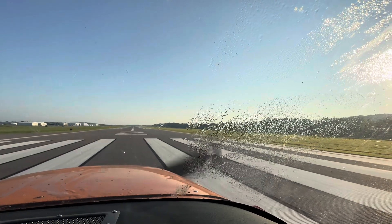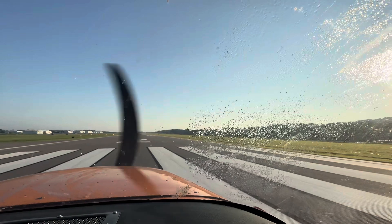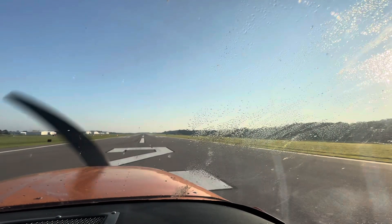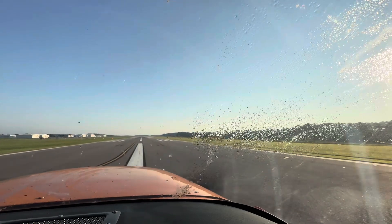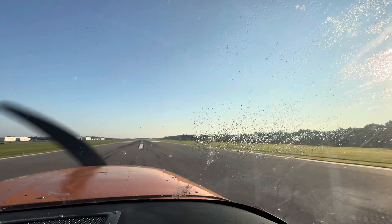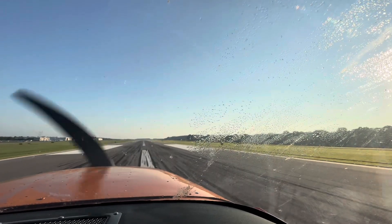Full throttle coming in. Everything's looking good. RPMs looking good. Coming off the brakes. 30 knots, airspeed's alive. Everything's in the green. 45, cross checks. Continuing, 50 knots. 55, rotate.